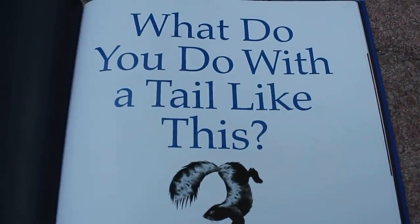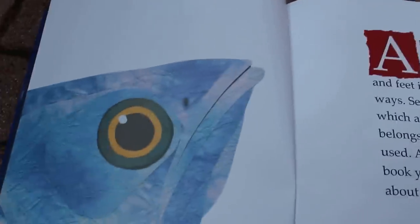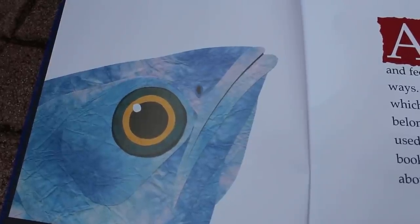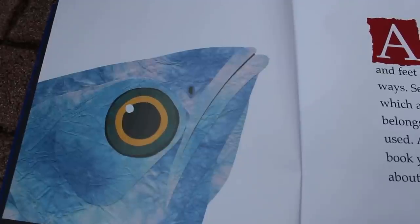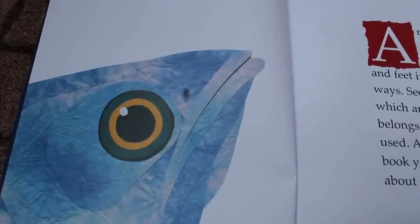What do you do with a tail like this? Animals use their nose, ears, tails, eyes, mouths, and feet in very different ways. See if you can guess which animal each part belongs to and how it is used. Just at the back of the book, you can find out more about these animals.